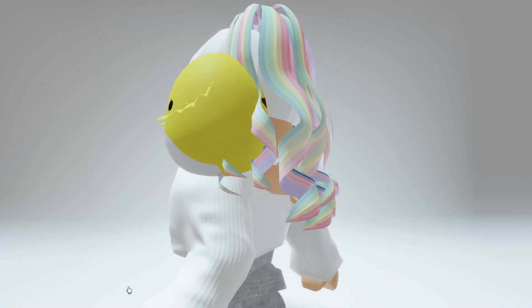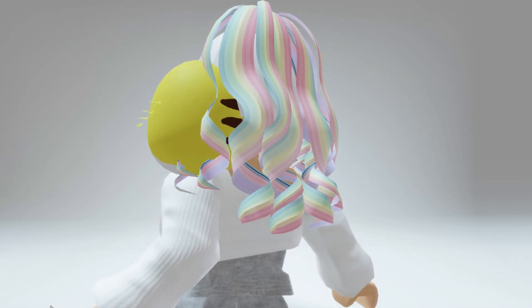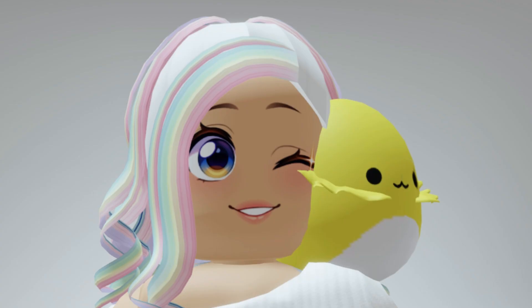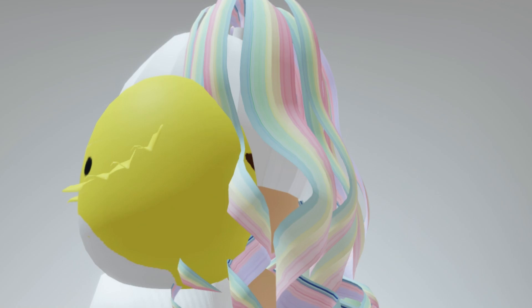Hey besties, want to know how to get the Squishmallows Rodri Shoulder Pal? This one is so adorable and super easy. It's completely free and limited.